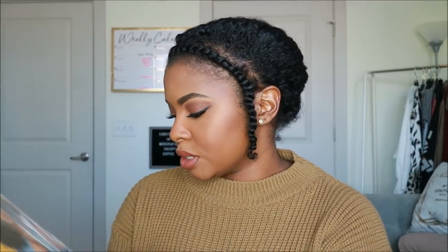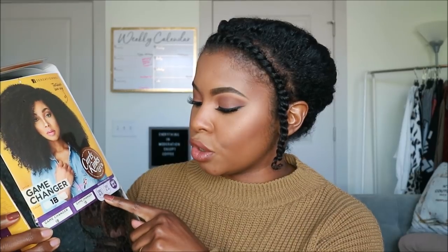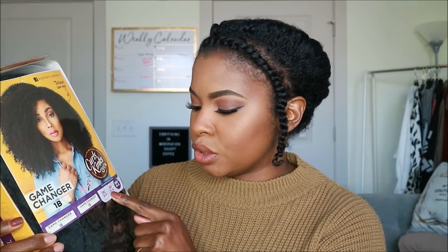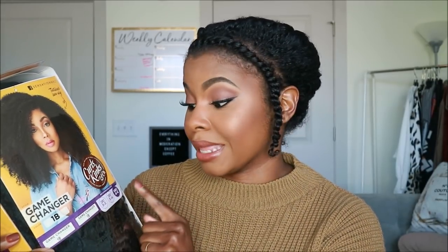It's their Curls Kinks & Company line — basically tailored textures for natural hair. This one is called Game Changer, because it's definitely a game changer. I got the 1B. There are actually three different ones: there's the Curly, which is a 3B to 3C; the Coily, which is a 3C to 4A; and then there's the Kinky, which is a 4B to 4C — which is what I got. If I like it, she might also be getting the Curly and the Coily. Let me take it out of the box, throw it on my head, and show you guys what it looks like.